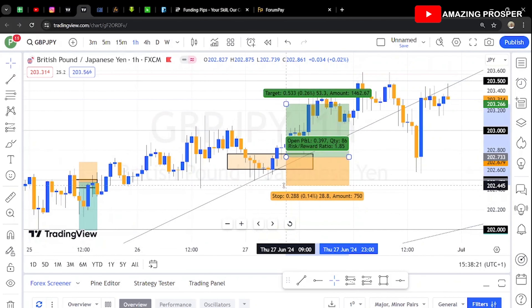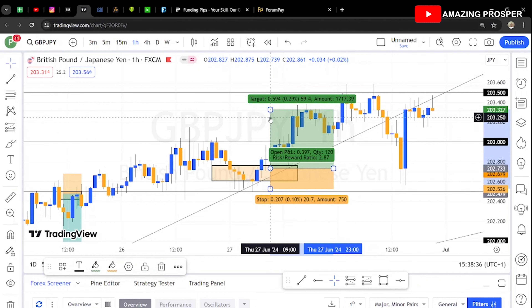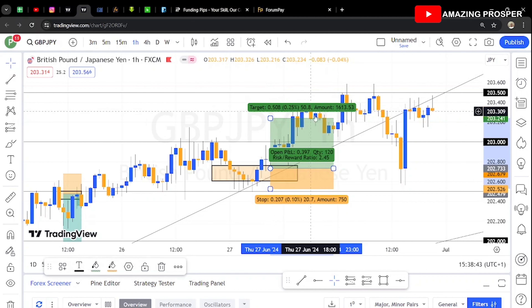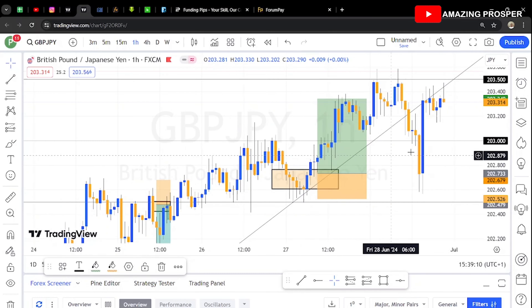Here was another trade — I bought from a key level. My stop was around 20 pips below. I bought on that candle targeting about 50 pips, a 1:1.5 ratio. But from now on, on the Funding Pips account, I'll always be risking 1:2 or better. If I'm risking 20 pips, I'm going to be making 40 to 60 pips — targeting 1:2.5 or 1:3 risk-to-reward.